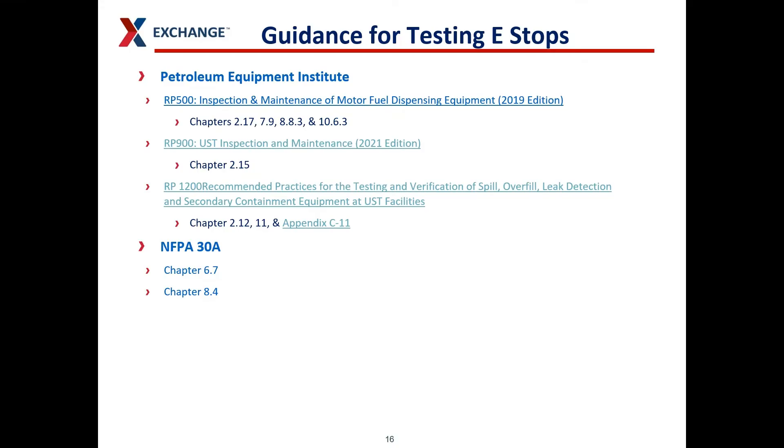We know it's common sense to test your equipment and make sure it works properly, but there are guidance documents out there for you to follow. The Petroleum Equipment Institute puts out three different guidances — the RP-500, RP-900, and RP-1200 — that all recommend testing your e-stops. The National Fire Prevention Association also has guidance in Chapter 6.7 and Chapter 8.4 of NFPA 30A that tells you to test your e-stops and make sure they work properly.